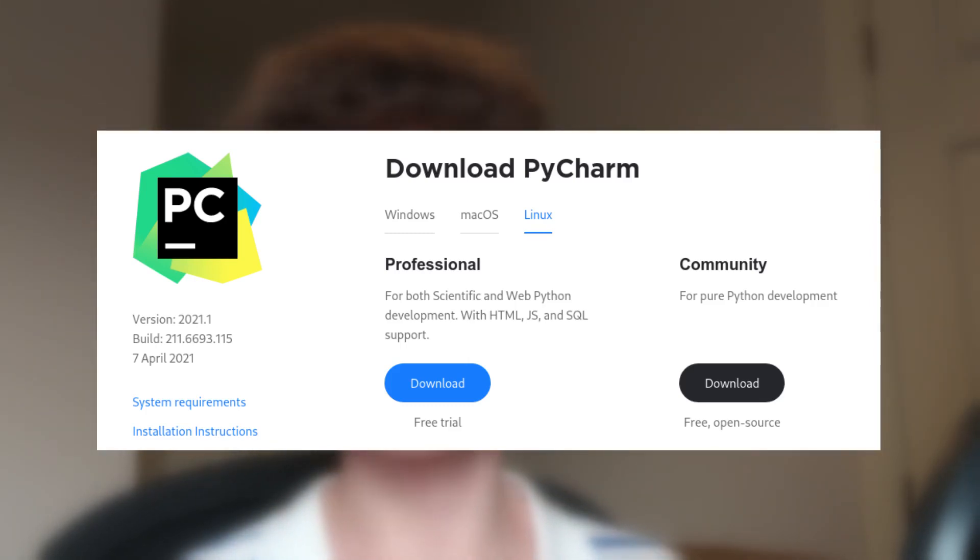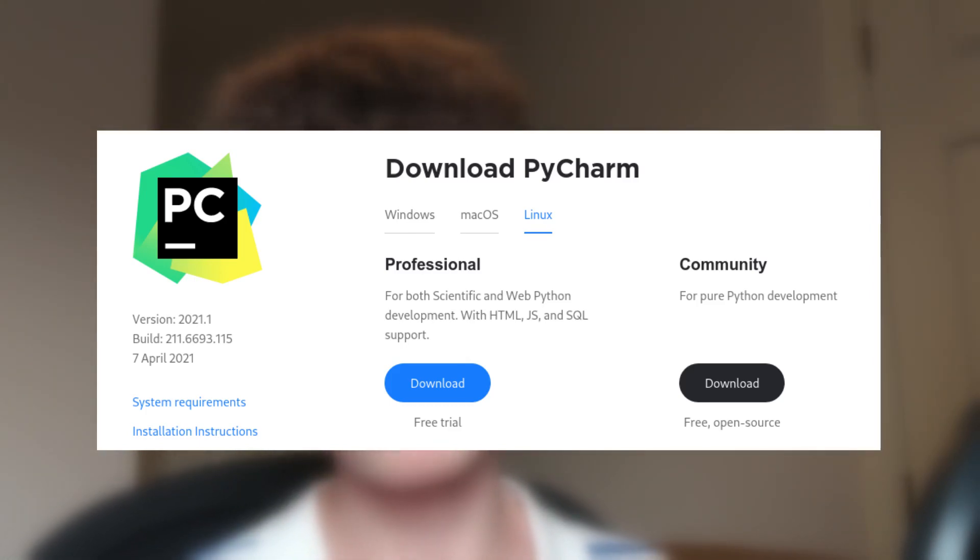Moving on to number 4, we have PyCharm. PyCharm is a very powerful IDE full of features like debugging and refactoring. It's made by JetBrains and there are two versions: a community version which you can get for free, and a professional version which does cost quite a lot of money but comes with more features like web and SQL support. PyCharm is really good when you're working in a huge codebase with thousands of lines, but if you're a beginner I wouldn't recommend it — it's quite hard to set up and has a lot of unnecessary features you probably won't be using. It's good for big projects, but for smaller projects you probably shouldn't use it.